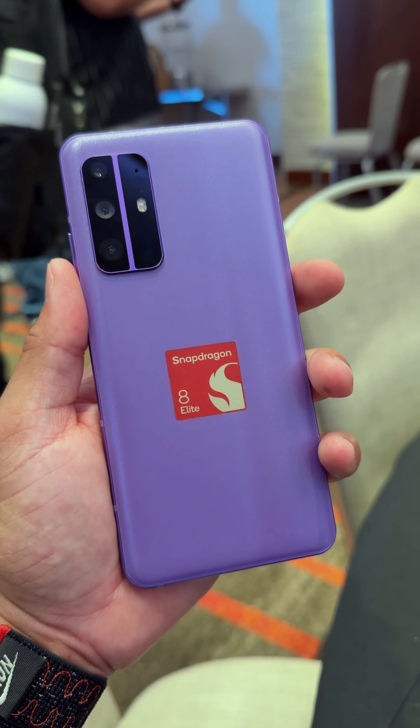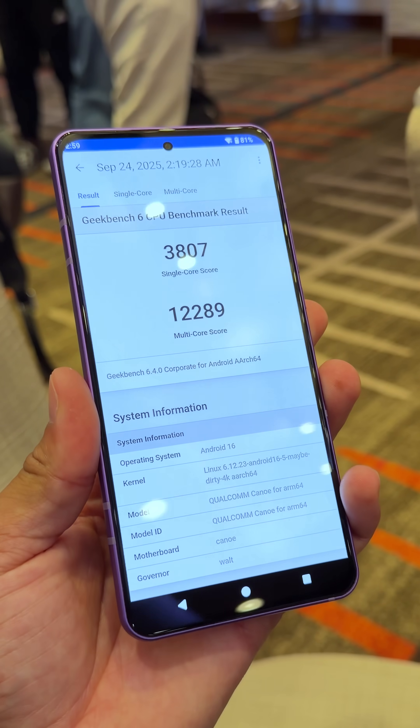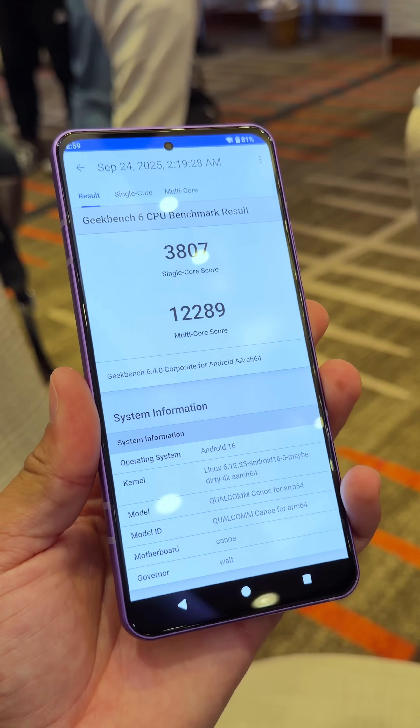I'm currently at Snapdragon Summit and they have reference devices here with the new Snapdragon 8 Elite Gen 5. Miles ran a Geekbench score on one of these phones and we have a 3807 single-core score and a 12289 multi-core score.